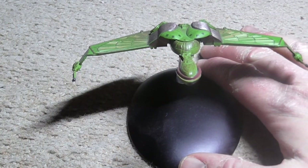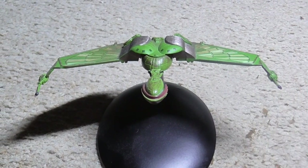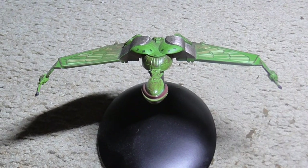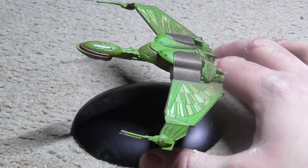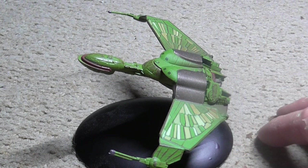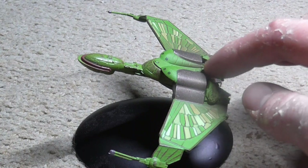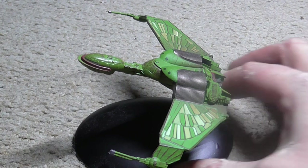Good evening, and welcome to another one of my Star Trek model collection videos. This evening I will be reading facts about the Klingon Bird of Prey. Now, I'm afraid it's not been unboxed, so I'm sorry if I disappoint anyone with that. I wanted to look at it before I thought about making a series.